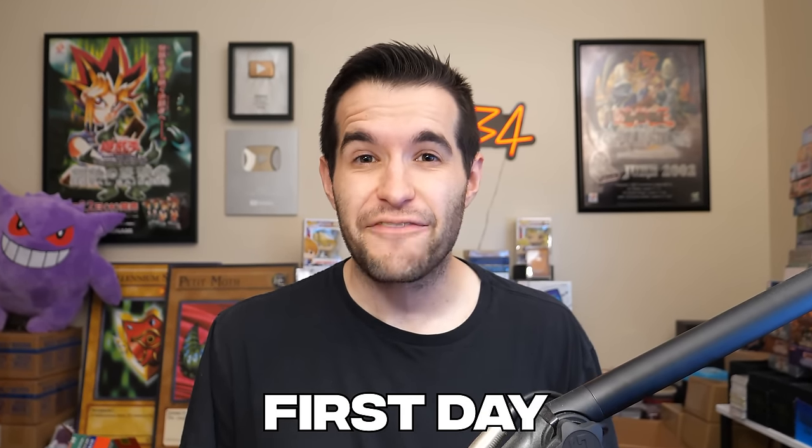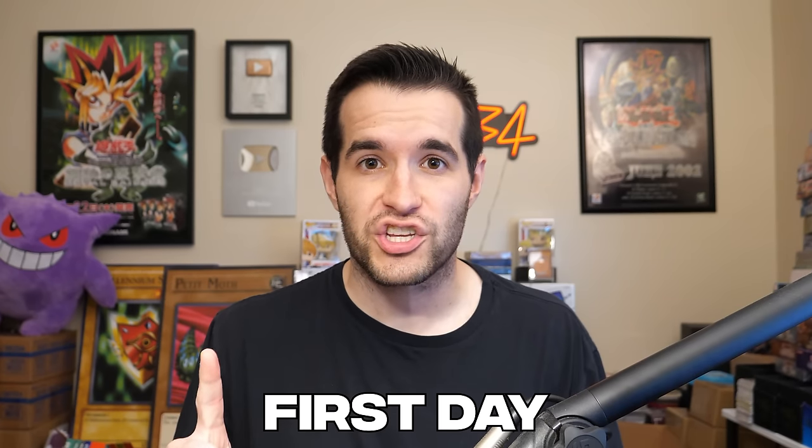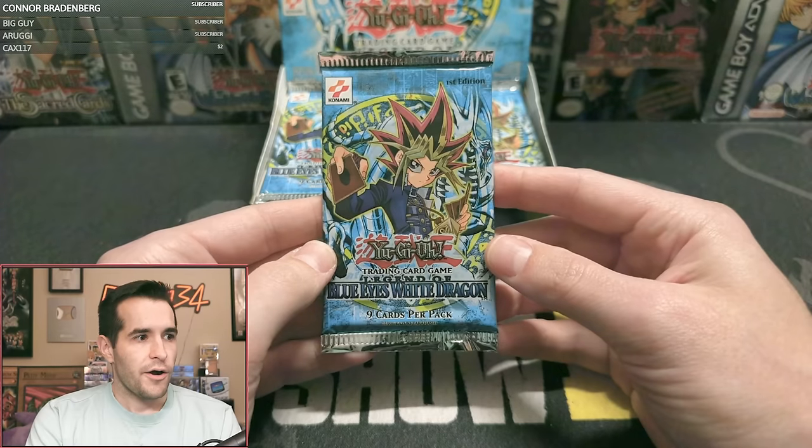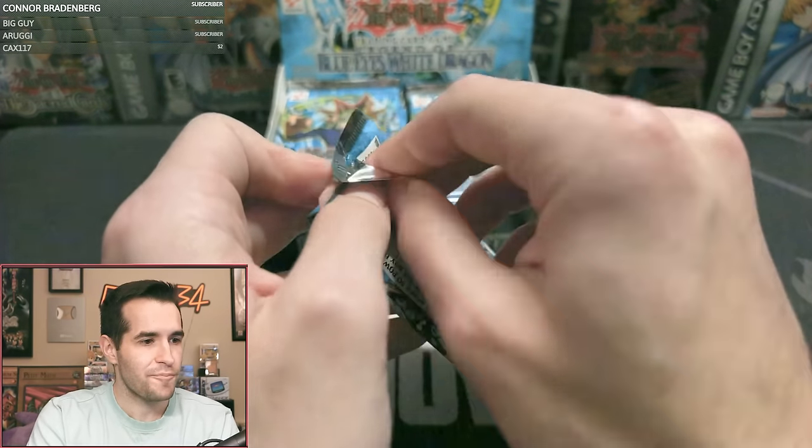What's up guys? We're back with another epic video, and we are starting the first of 11 straight days of first edition old school booster box openings. If you guys did not see, on Whatnot, we opened Ancient Sanctuary all the way up to LOB first edition boxes all in one stream. Because it was super long, a lot of you guys either missed the stream or didn't get to see all the booster box openings.